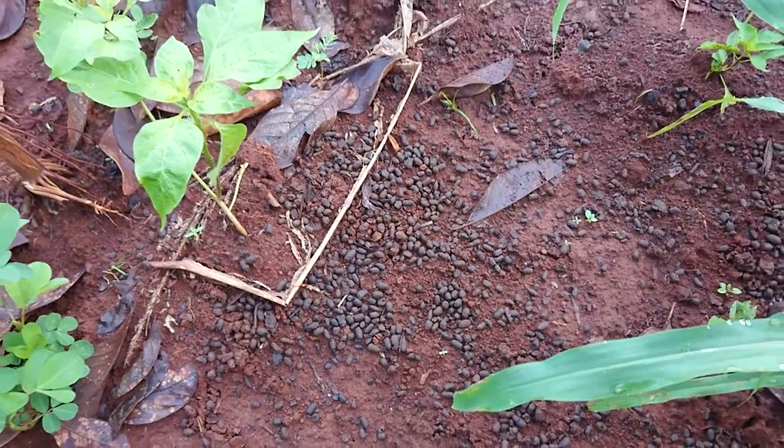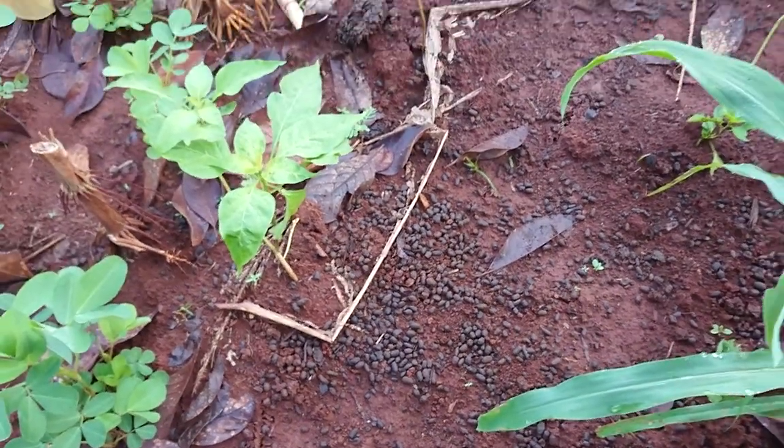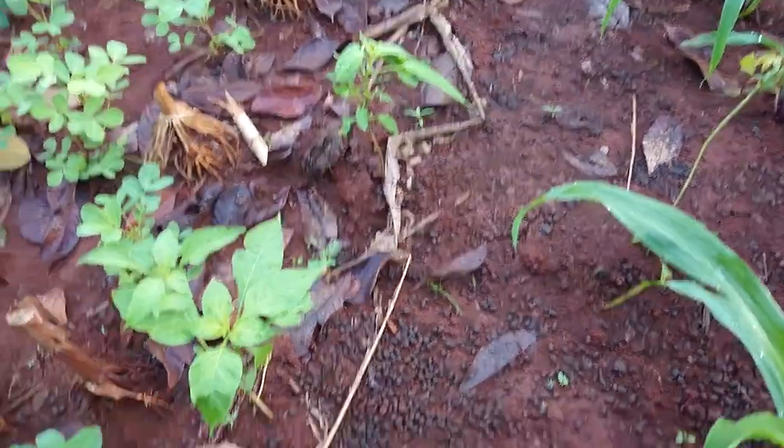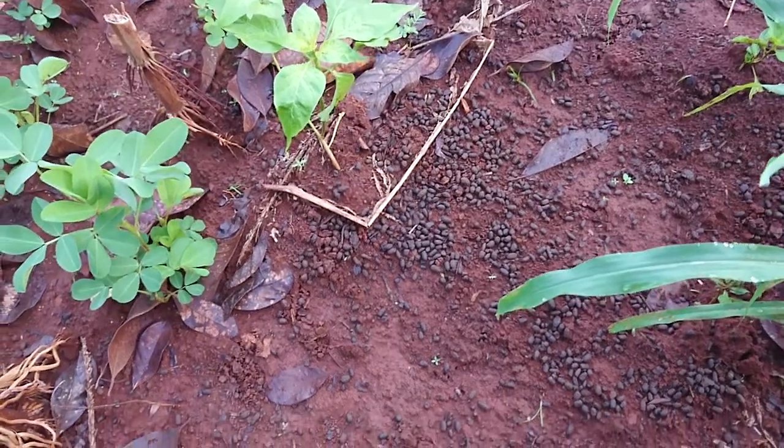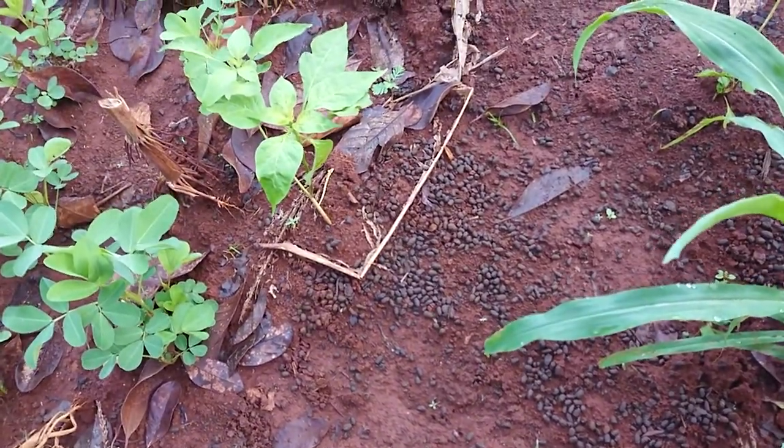Nah ini sisa-sisa kotoran kambing masih terlihat. Sangat gembur karena ada pupuknya ini.